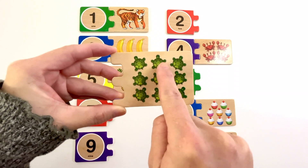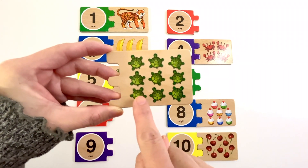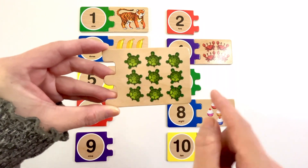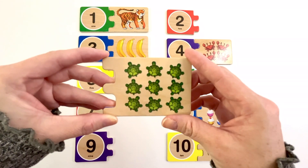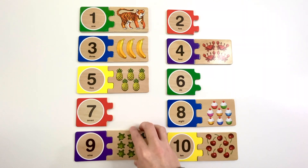One, two, three, four, five, six, seven, eight, nine. Nine turtles. Can you find the number nine? Yeah, it's right here. Number nine. The color of this nine is purple. Nine turtles.